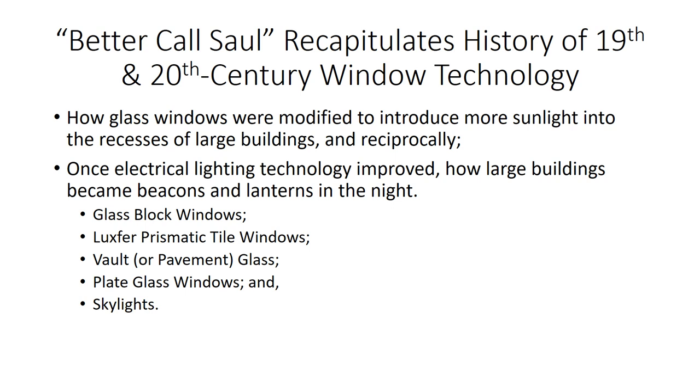Better Call Saul and Breaking Bad recapitulate the history of 19th and 20th century window technology — how glass windows were modified to bring sunlight into the recesses of large buildings, and once electrical technology improved, how large buildings could become beacons and lanterns in the darkness. Chicago influences were prominent with glass block windows, Luxfer prismatic tile windows, vault glass in sidewalks, and also plate glass and skylights.